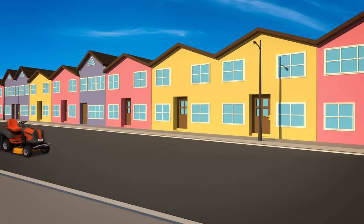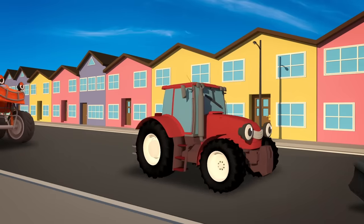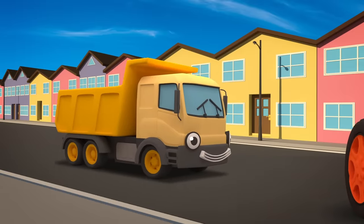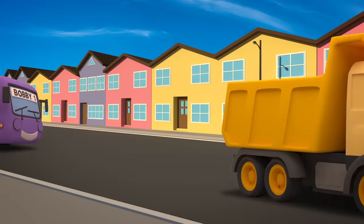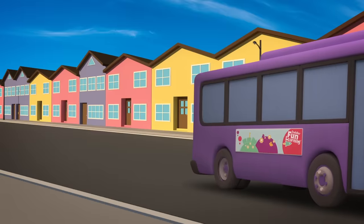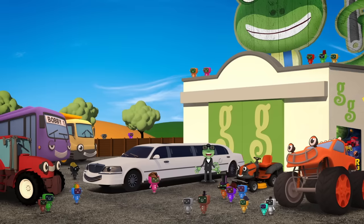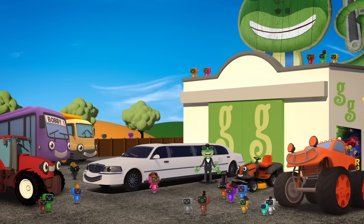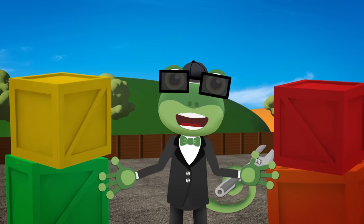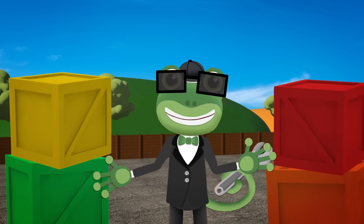Here come some helpers now! Maisie the mower! Trevor the tractor! Max the monster truck! Dylan the dump truck! And Bobby the bus! I'm still not sure there's going to be room for all these extra mechanicals! Let's measure you! Let's measure the vehicles to see how long they are! We can use the crates to help us!